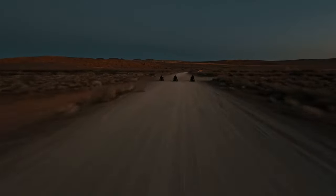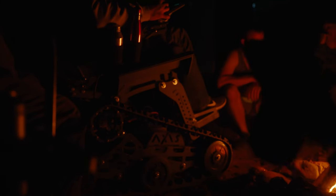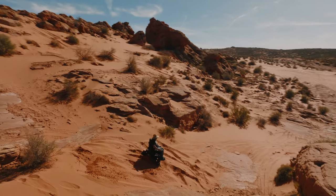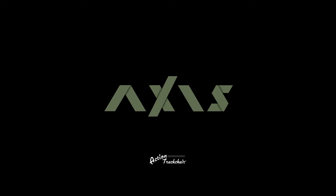Our commitment to quality ensures the action track chair axis will deliver the performance you want. You provide the time, the place, the friends — the axis provides the freedom. Built to be more than just the best off-road mobility device today, it's built to be the future. Whether you're exploring the great outdoors or just roaming your neighborhood, the axis is up for any challenge.